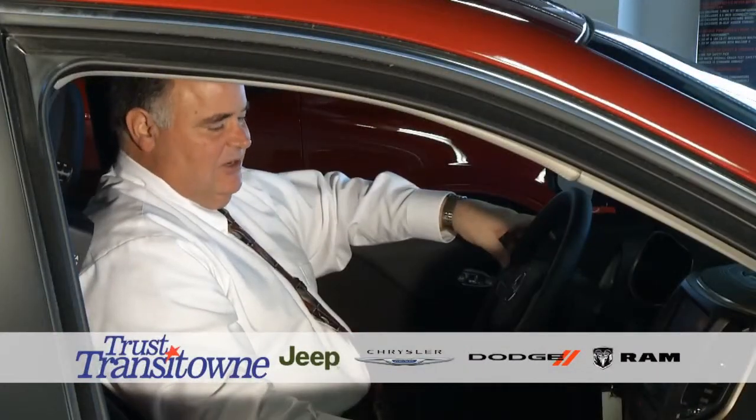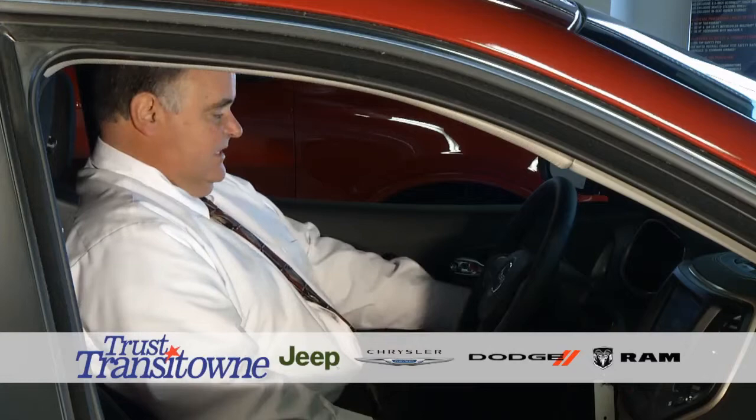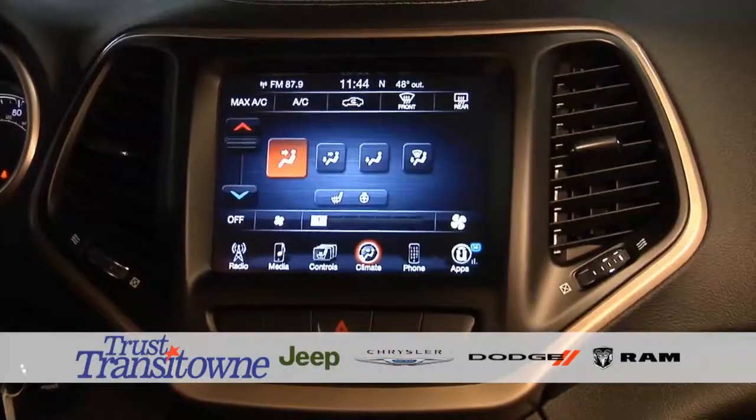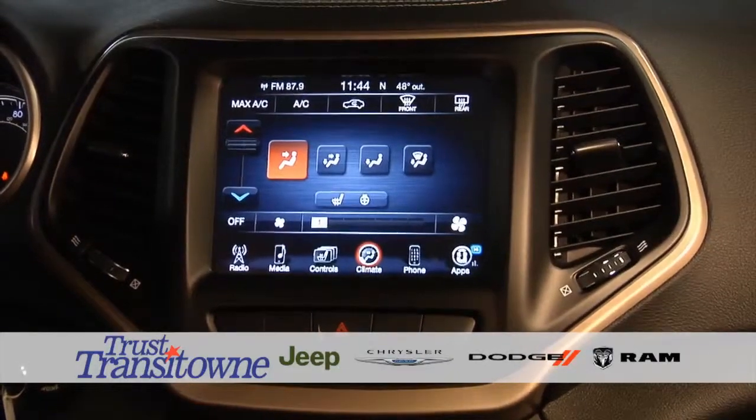I want to show you a little bit about the interior on this car. It comes with a tilt telescope steering wheel. Also, all the controls are used to get through the headlight controls and the radio controls. The Cherokee comes with a unique Uconnect system, which you can sync up to seven phones.